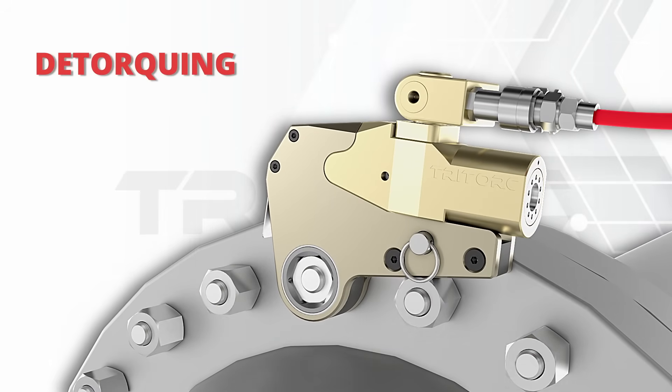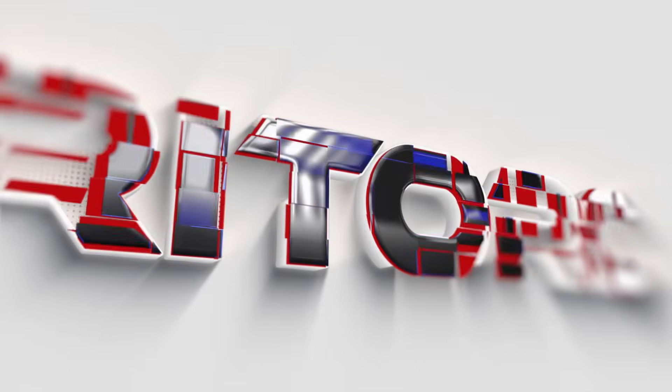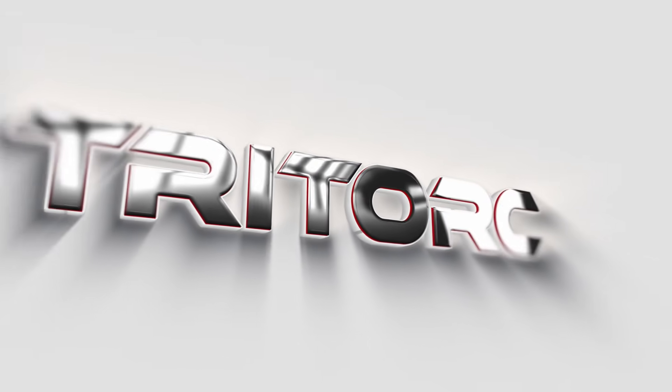Stealthy, rugged, and built to last. The THL series low profile hydraulic torque wrench. Think solution, think Torque Presence.